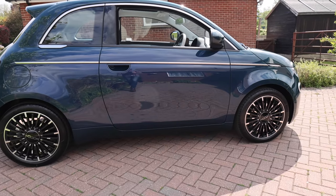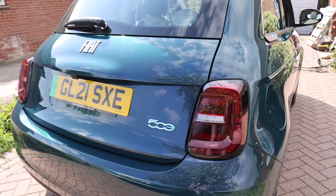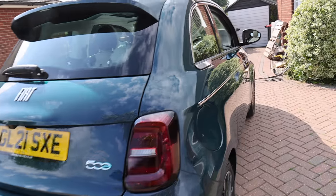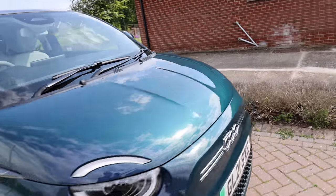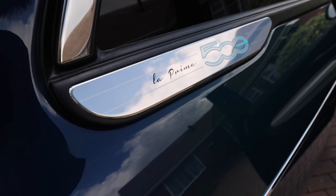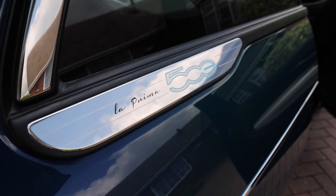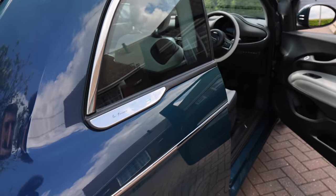It's just the hatchback, not the convertible, because they do a convertible version. So I'll give you a little tour. The design of it is beautiful. It looks kind of cute but angry at the same time. I was hoping we would have a number on here because I thought the La Prima was just a limited run of 500, but clearly not. So that's a little bit disappointing, but who cares?